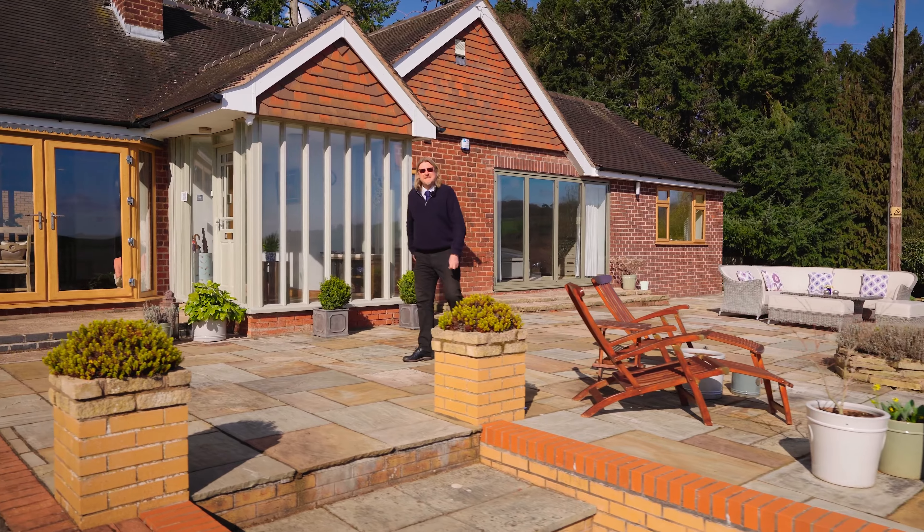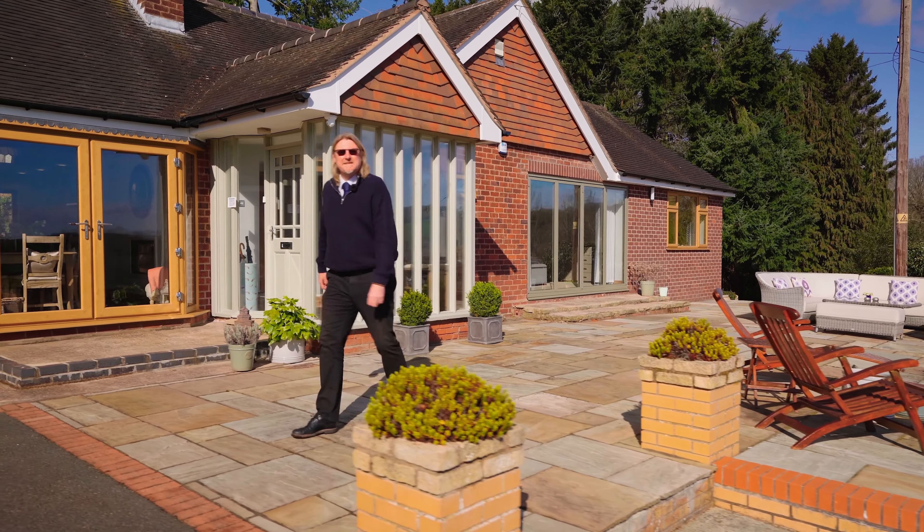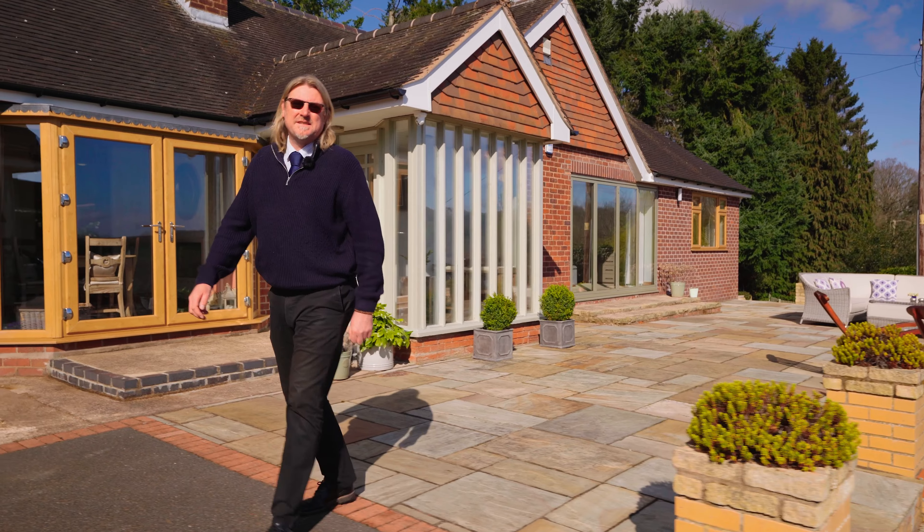I hope you've enjoyed what we've shown you today, and if you'd like to come and see this amazing home and experience the stunning views for yourself, give us a call at Andrew Grant.